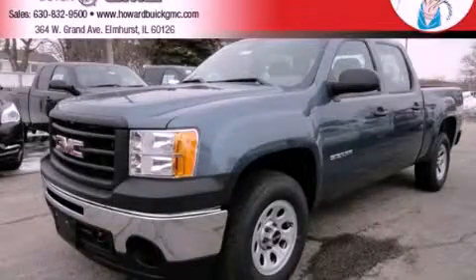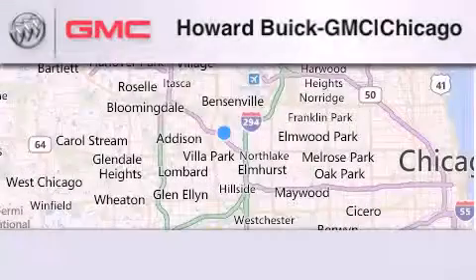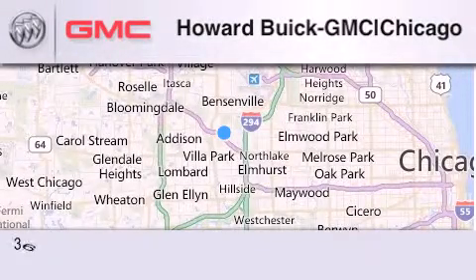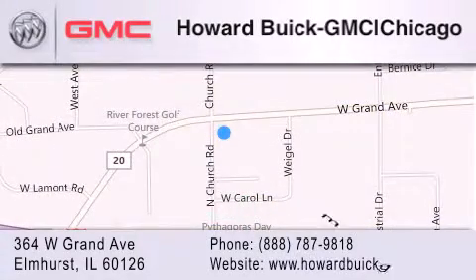Contact us today to arrange your test drive. Howard Buick GMC is located at 364 West Grand Avenue in Elmhurst. We are a 50-year-old family-owned business, and our goal is to exceed all of your expectations to ensure that you'll return for future visits.